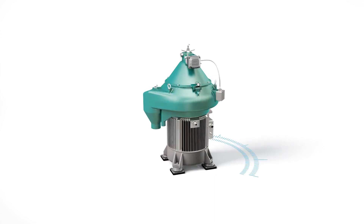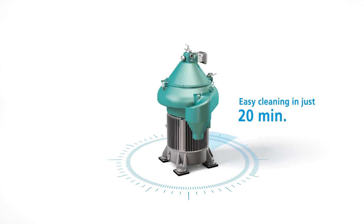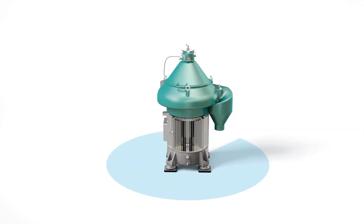Cleaning is more efficient too. With GEA EfiClean, cleaning the separator's disc stack takes only 20 minutes, instead of 8 hours of dirty manual work.